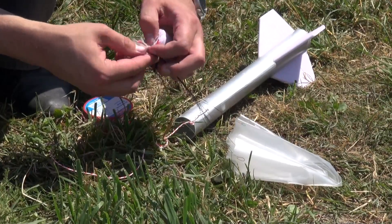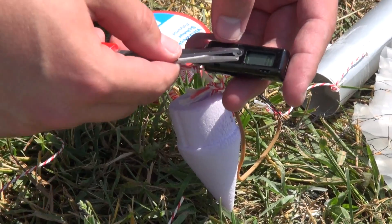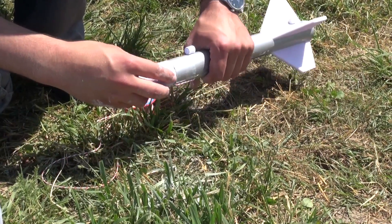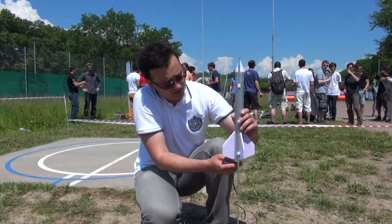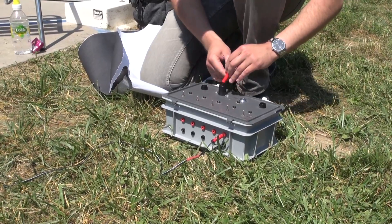The students learned, first of all, the basics of model rocketry, so how to construct their own rocket, which is a really fun thing to do. They also learned how to calculate different aspects of the rocket in terms of the center of mass, pressure, and so on, and figure out what their performance will be. And most importantly, they learned the basics of engineering.